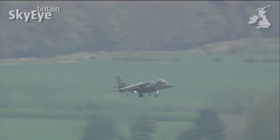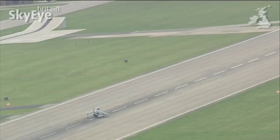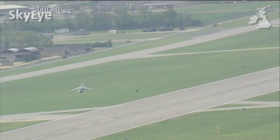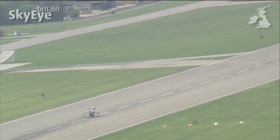But what we're looking at here is a small piece of history. Because in December 2010, the entire Harrier fleet was withdrawn from service by the British government. The famous planes are now stored not far away at RAF Cottersmoor in Rutland.